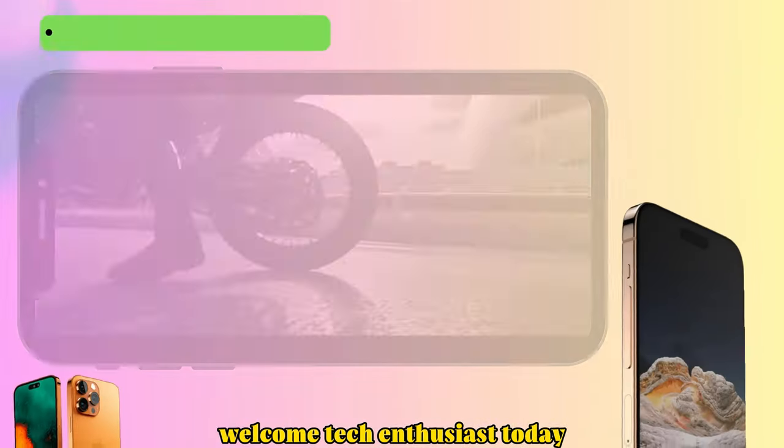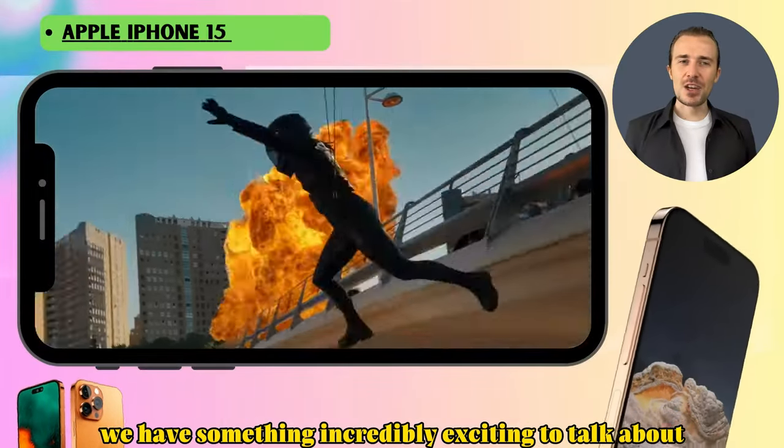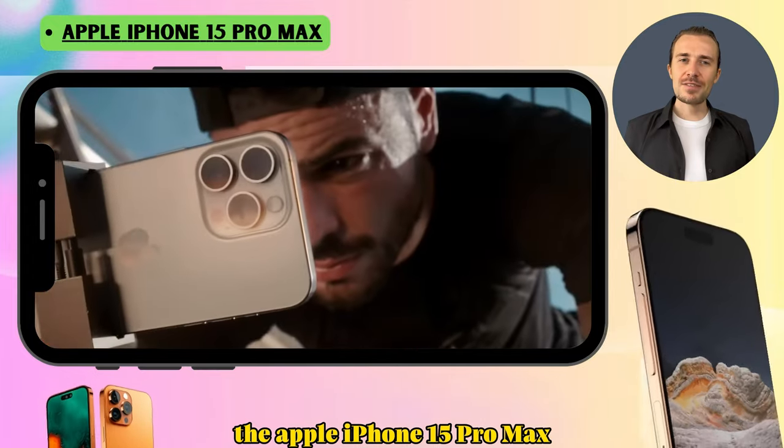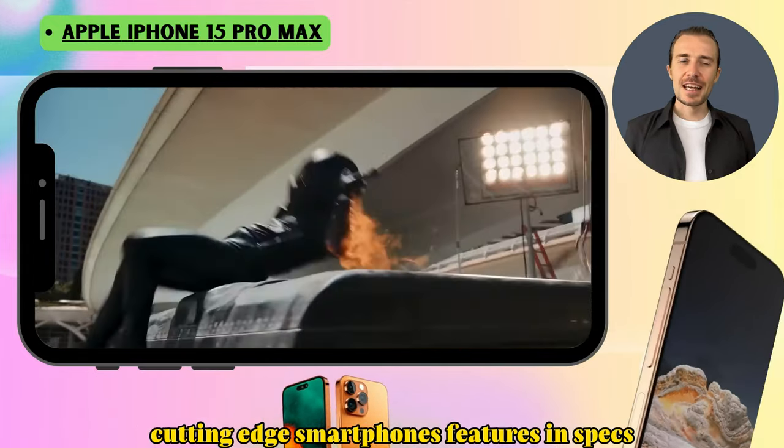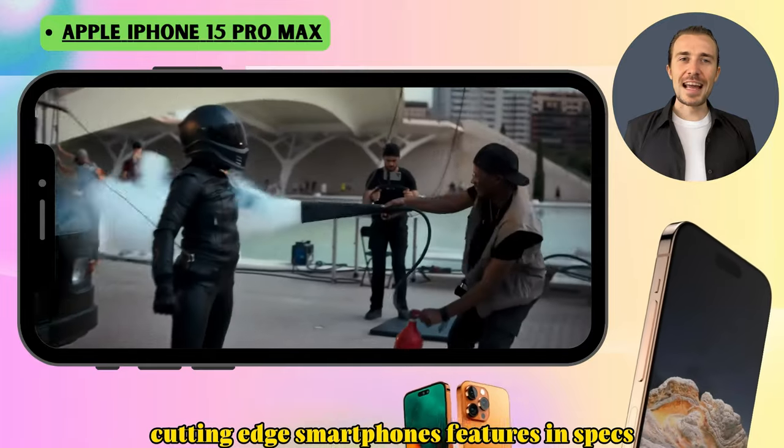Welcome, tech enthusiasts! Today we have something incredibly exciting to talk about: the Apple iPhone 15 Pro Max. Buckle up because we're diving deep into this cutting-edge smartphone's features and specs.